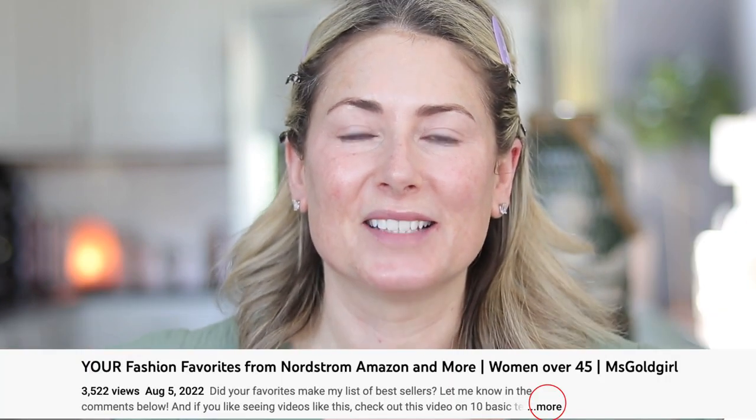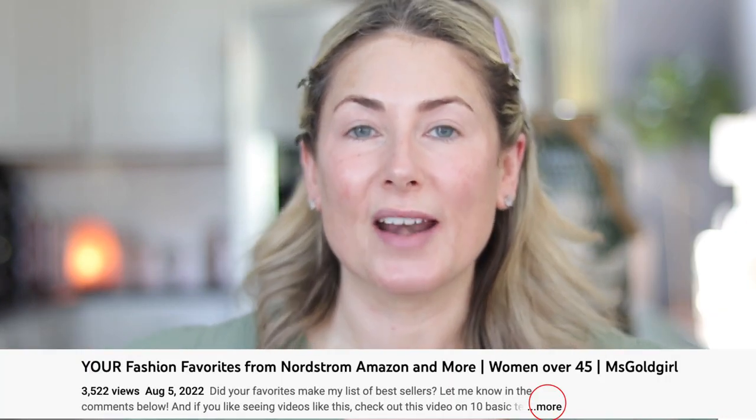Let me know if you have any questions, and be sure to check the description box for all the products I used today. YouTube has changed things up, so look there to see exactly where to click. Let's get started — and on to number one, the first product for healthy glowing skin.